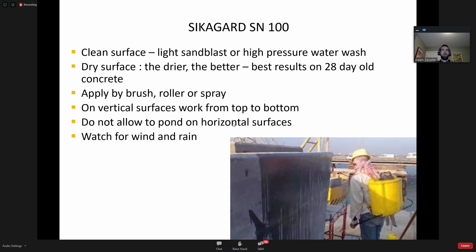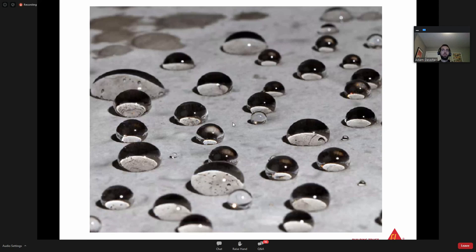The silane molecules attach themselves to the concrete and repel water, whereas film-forming products just form a film - once that film has been eroded, you're left open to attack. To apply Sika Guard SN100 or SN40: start with a clean surface via light sandblasting or high pressure water wash, let it dry - best results are achieved on 28-day old concrete. You can apply by brush, roller, or sprayer - a sprayer or hand pump garden sprayer is best. On vertical surfaces work from top to bottom. Watch out for ponding on all surfaces, and watch for wind or imminent rain.